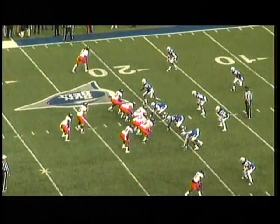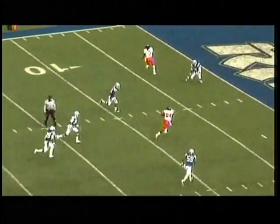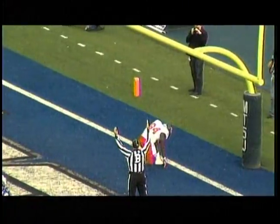Stockhamers split right, Jarbo to the left. Jackson in the backfield with Applin. Play action over the middle. Caught by Kensey. Touchdown, Arkansas State!